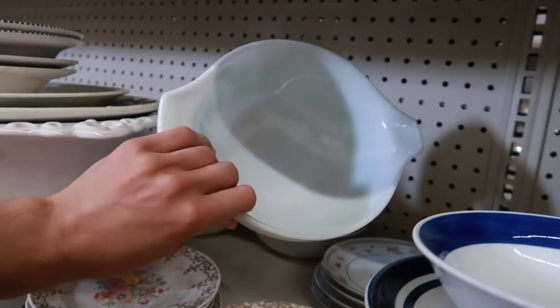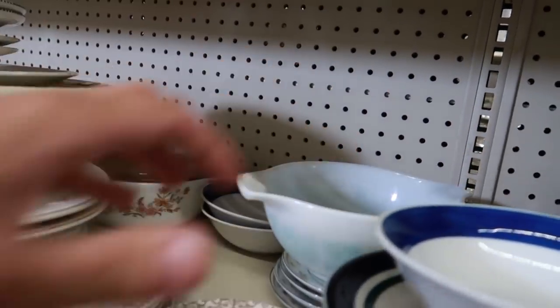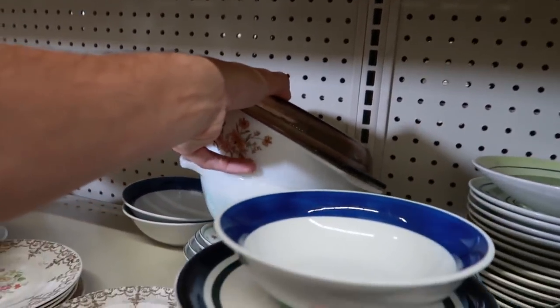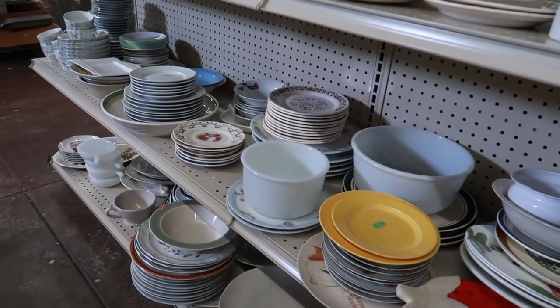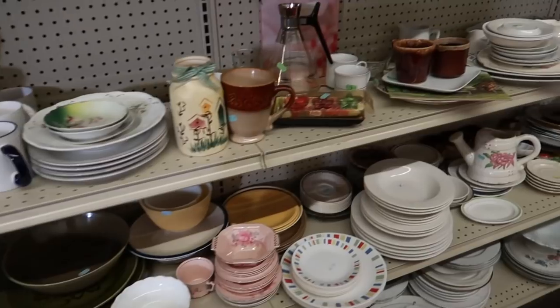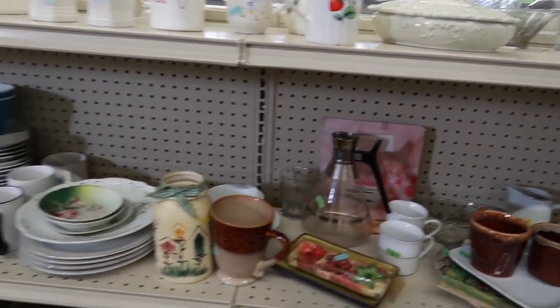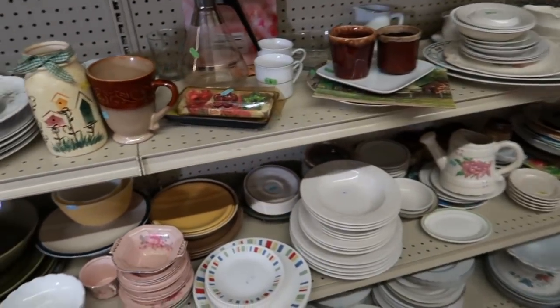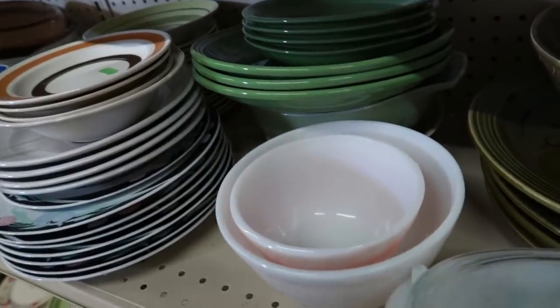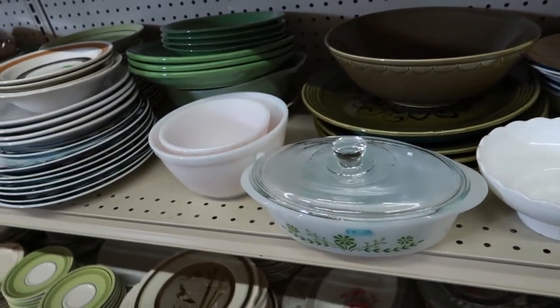Over here you have an Amish butter print — this is way gone, what you call dishwasher damaged, and it looks like somebody probably Sharpied it to try to bring it back. That one's four dollars. And for those new to the channel, that would be a Cinderella bowl — it's usually a nesting set. That might be English Pyrex. Yeah, it's Pyrex — it's English Pyrex, five dollars. This store has a bunch of Pyrex today which is really unique, but I'm going to pass on a bunch of it. Still pretty pricey considering how damaged these are.